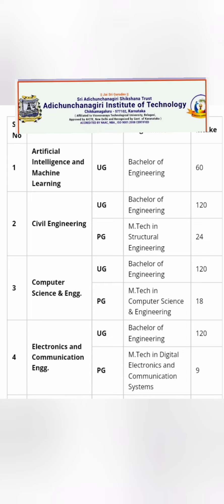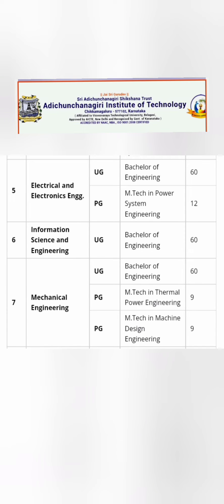For MTech students, sufficient seats of 24 or 18 are available across various branches. Additional UG branches include Electrical and Electronics with 60 seats, Information Science Engineering with 60 seats, and Mechanical with around 60 seats. So branches like Computer Science, Electronics, Electrical, and ISE are all well represented, and even placements in Mechanical are decent.